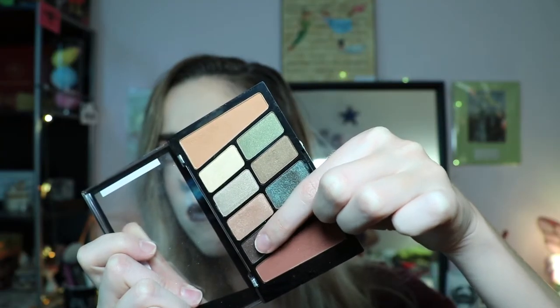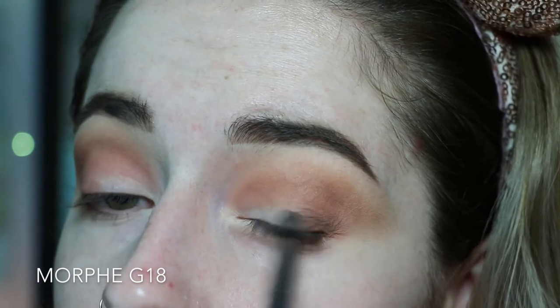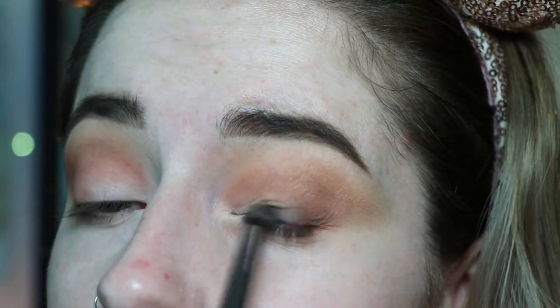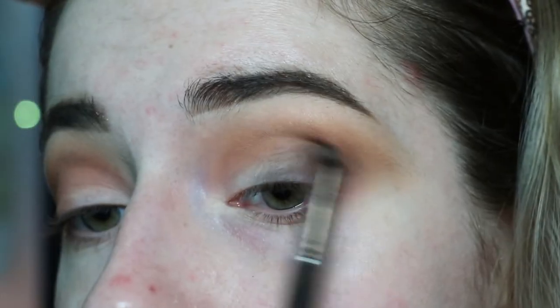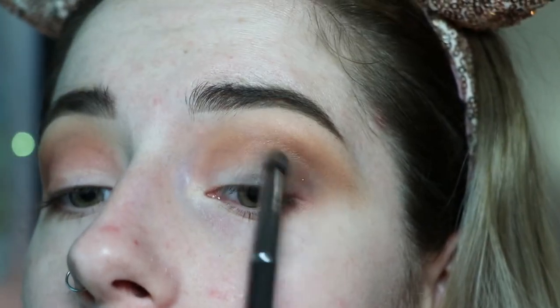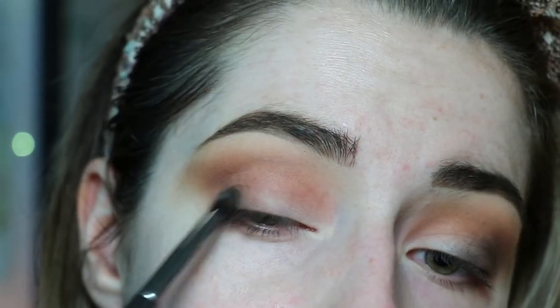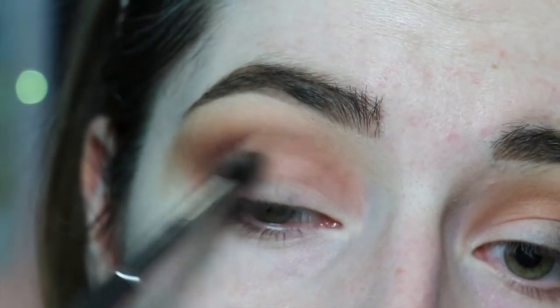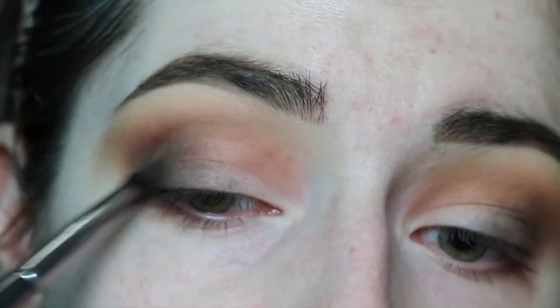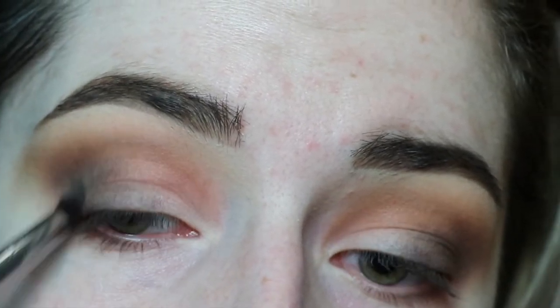Now I'm grabbing shade number five on a smaller pencil brush and putting that onto the outer corner and a little bit through the crease to deepen up that area and add dimension. In the pan it's technically a shimmer, however when you really blend out the shade it looks more like a satin finish. This shade is a little bit harder to work with — the rest of the shimmers are really buttery and smooth, but for some reason this shade is more stiff.